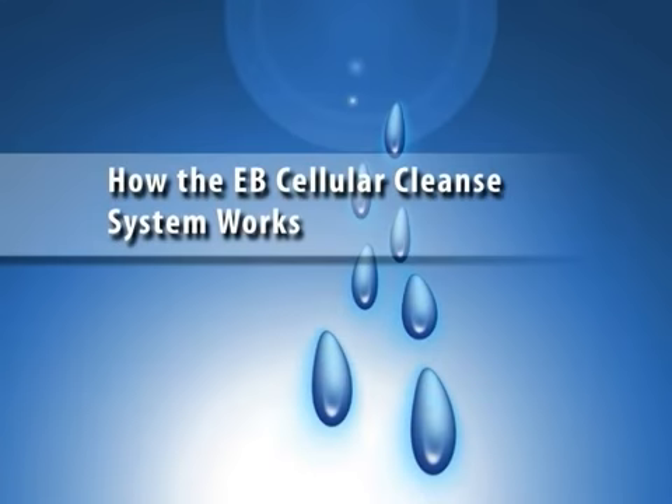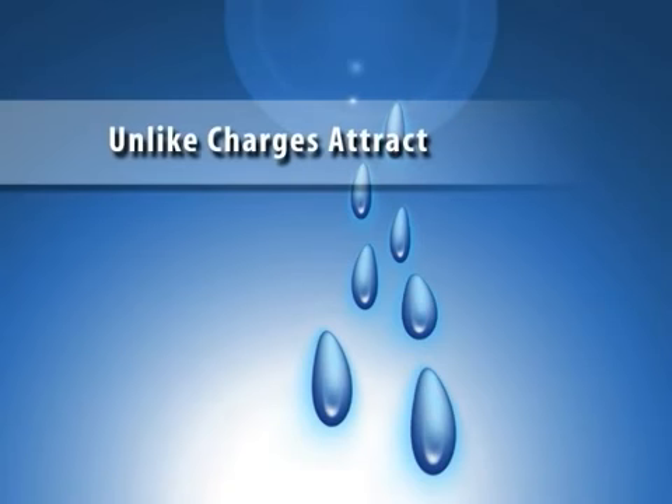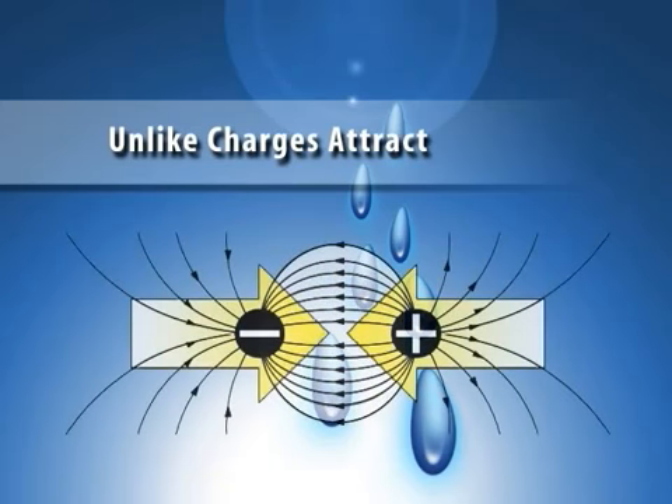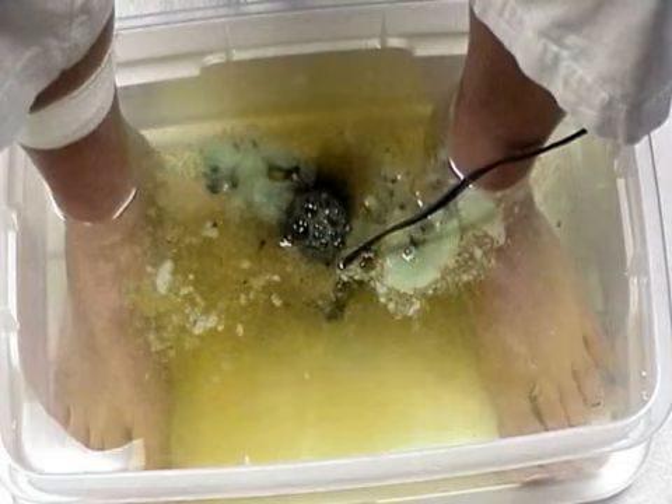The EB Cellular Cleanse System is based on bioenergetics technology, creating an electromagnetic ionic energy field similar to the energy produced and used by the human body. An ion is either a negatively or positively charged atom or molecule, which naturally seeks to negate its charge by attracting itself to an oppositely charged ion. Negative charges attract positive charges, and vice versa. It's similar to how a magnet works, except in this case the magnetic force is used to neutralize and eliminate harmful free radicals and toxins from the body.